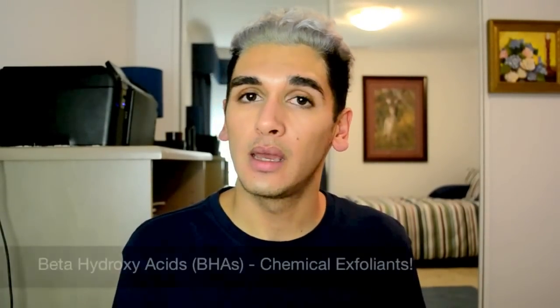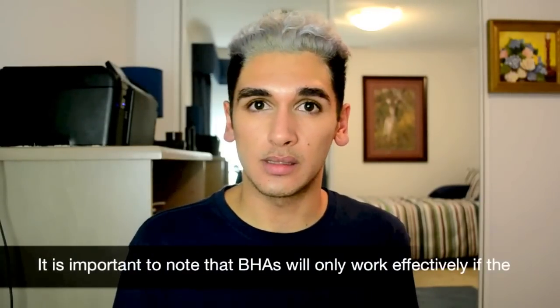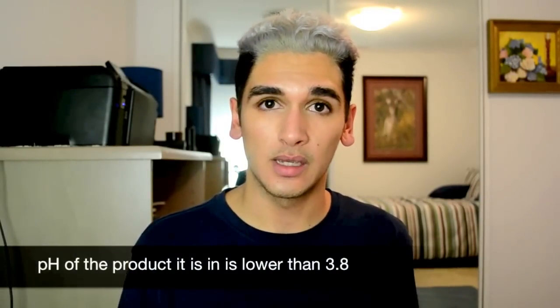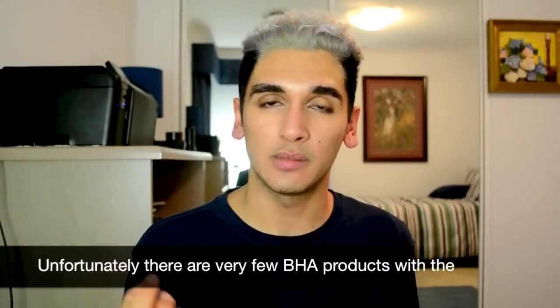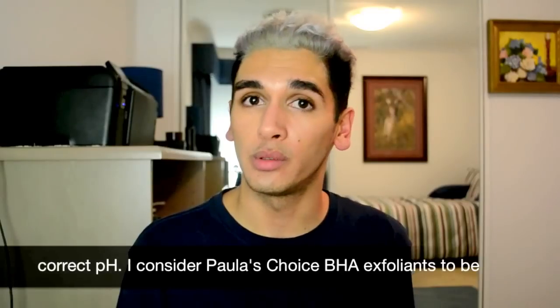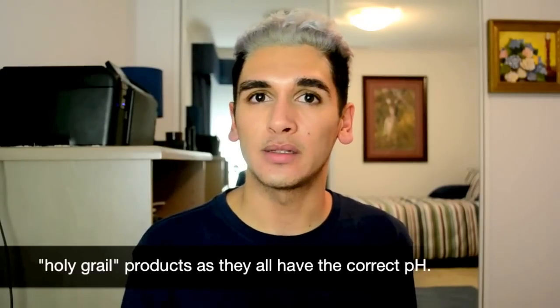My first ingredient, which is a very popular one, is beta hydroxy acids, or BHA. You may know a very popular beta hydroxy acid: salicylic acid. A BHA is a chemical exfoliant. Beta hydroxy acids work to buff away dead skin cells — they dissolve them effectively — and the chemical will actually penetrate your pores and clean them out. This is almost the only way, and definitely the most effective way, to actually clean out your pores.